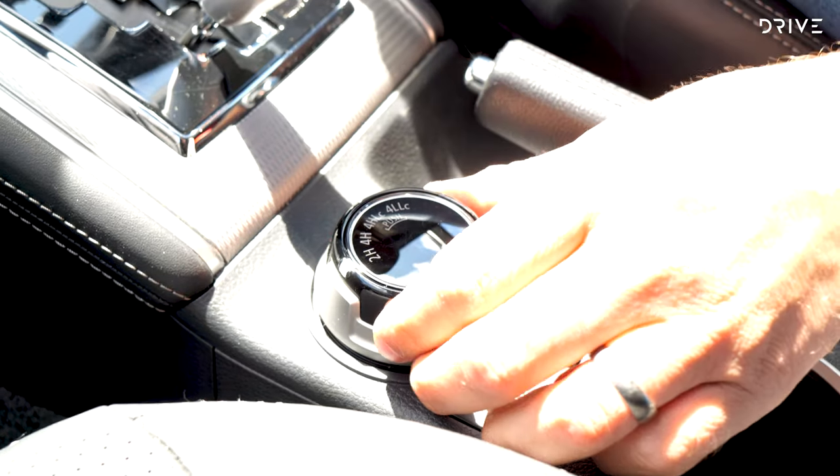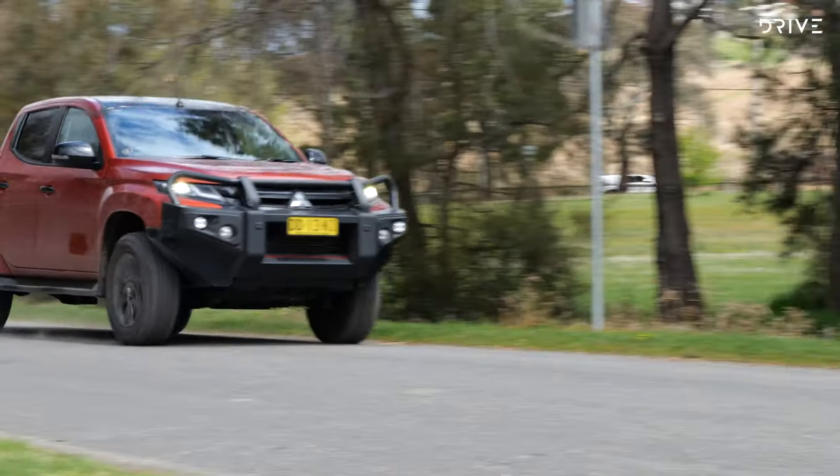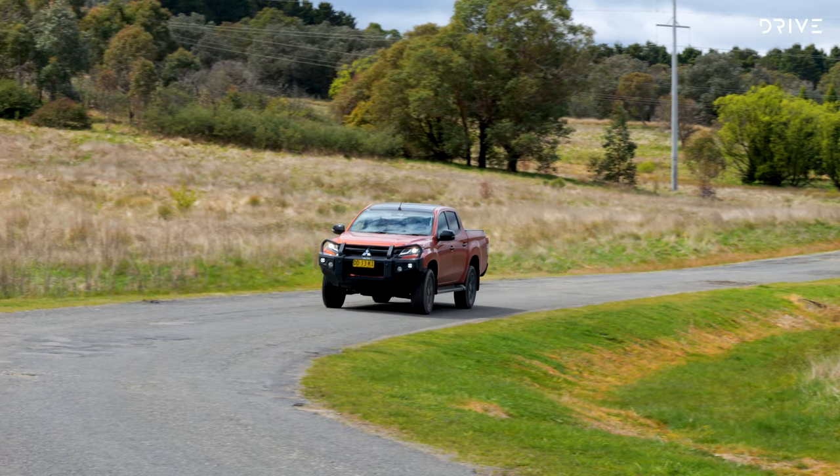The one big advantage the Triton has over the Navara is the Super Select all-wheel drive system, selectable via a dial. The Navara only has a more basic part-time four-wheel drive setup. So while the Triton's ride comfort may not be as good, it offers more versatility as a daily driver thanks to its sophisticated four-wheel drive system, making it still a reasonably solid choice.